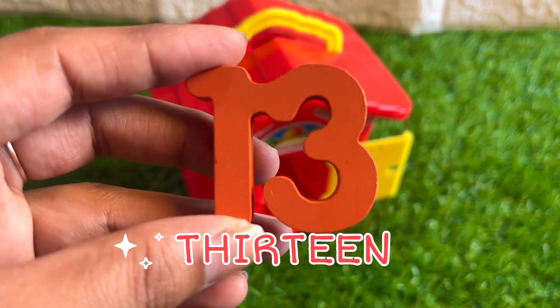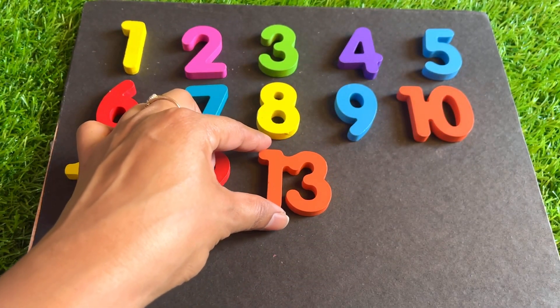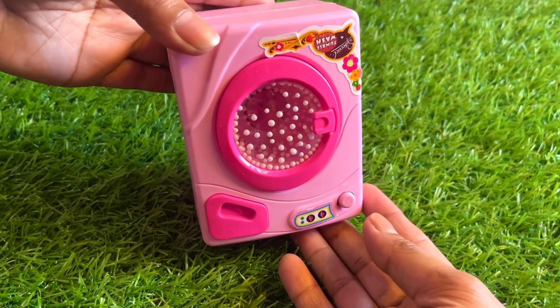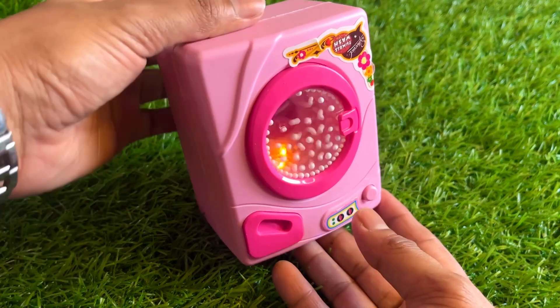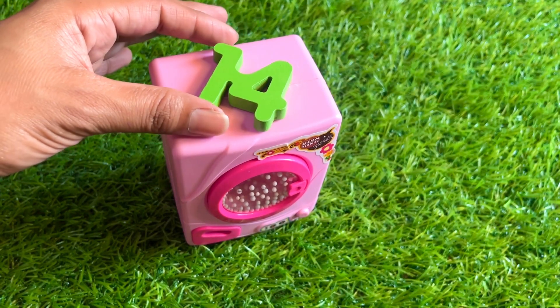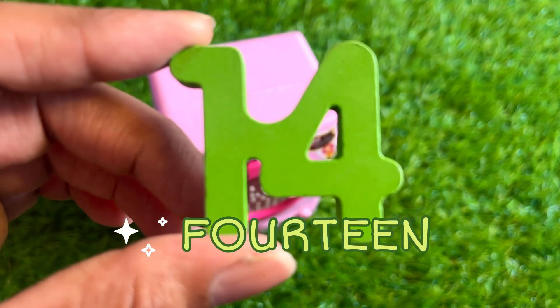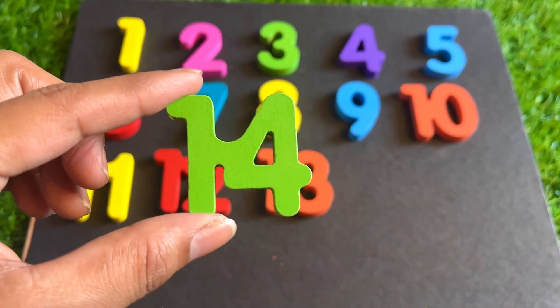One, three, thirteen. Orange color thirteen — place it right here. It's a pink color washing machine. Press the button and stop it. Now we got here number fourteen. One, four, fourteen. Green color number fourteen.